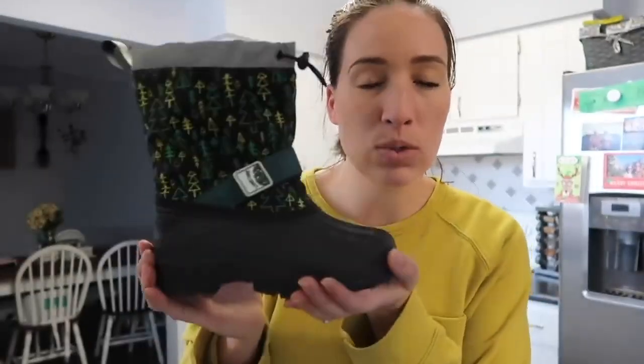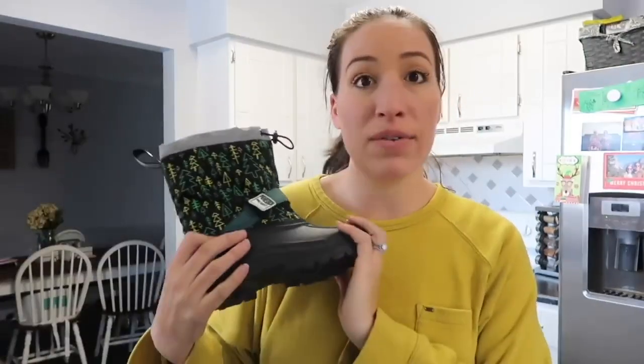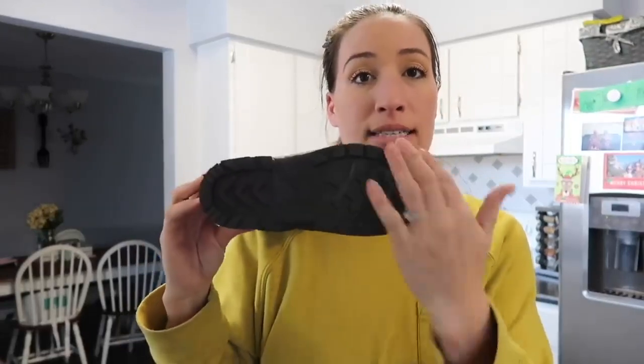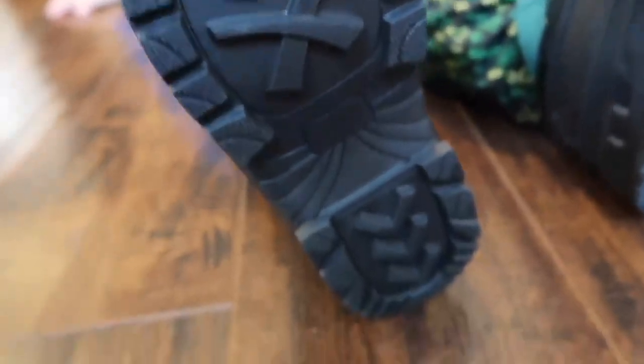I've checked these out with Jensen in the snow already, and a little bit of ice we had. Right now we're having beautiful days so he obviously doesn't need these. What I love most about it is this — the traction on the bottom. You want enough traction where they're not slipping, and you can see there's great traction on these boots.